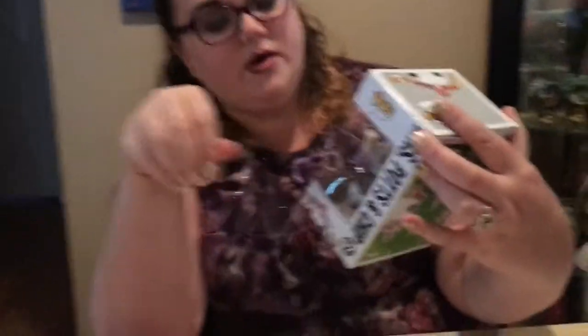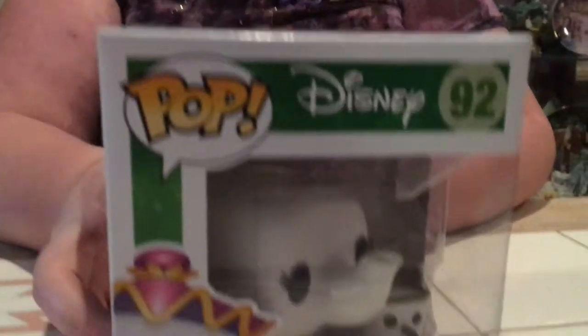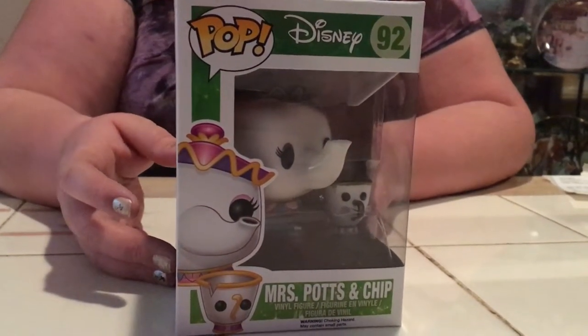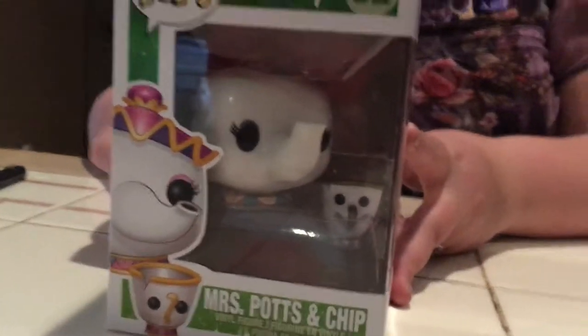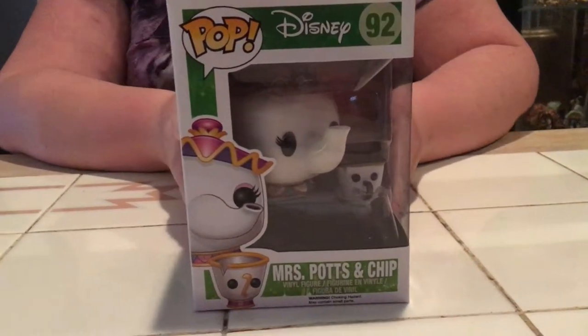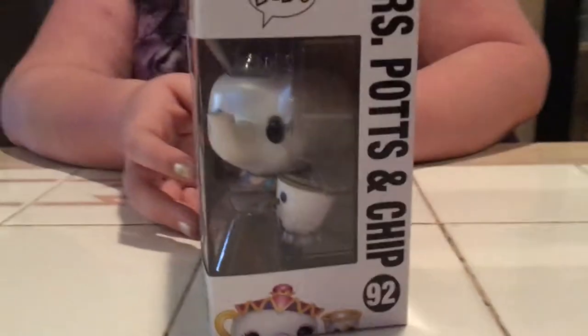I have not seen Lumiere in the wild. We saw him at Toys R Us but the box was busted. And here is Mrs. Potts and Chip! I absolutely love Mrs. Potts and Chip. JC was actually dressed as Chip for Halloween this year, though we didn't get to go trick-or-treating because he came home from school sick. I love Chip's little innocent face on this Pop, and Mrs. Potts looks so tired in the mold — bless her heart.